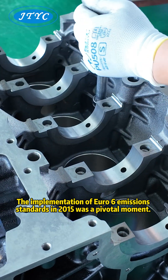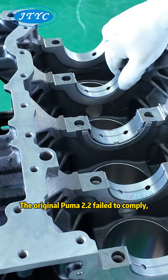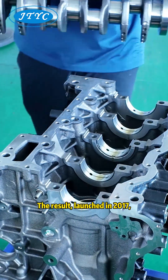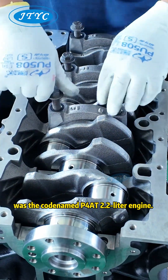The implementation of Euro 6 emissions standards in 2015 was a pivotal moment. The original Puma 2.2 failed to comply, prompting Ford's Project Cobra to re-engineer it. The result, launched in 2017, was the codenamed P4 AT 2.2-liter engine.